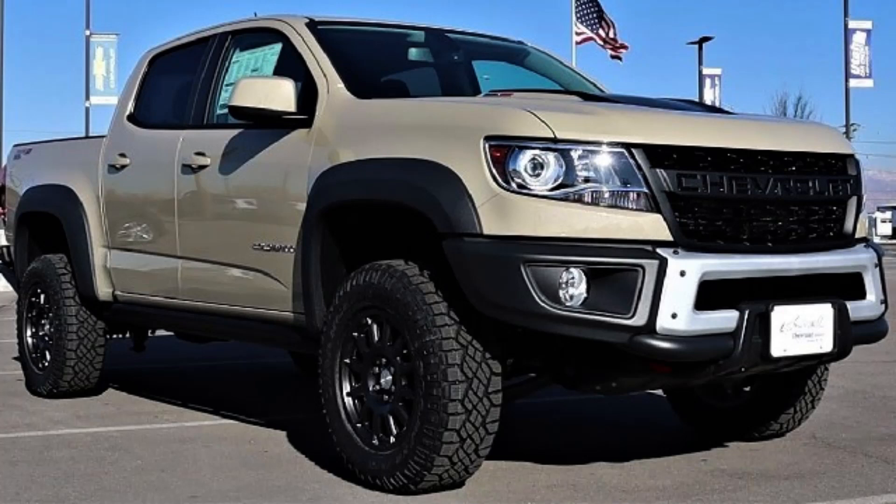So those are your engine options for the 2023 Chevy Colorado — all variants of the 2.7-liter I4 engine.